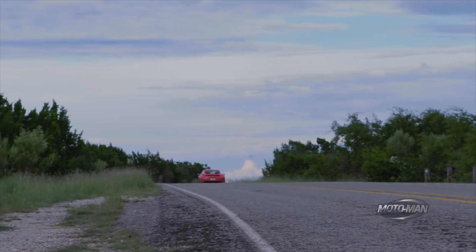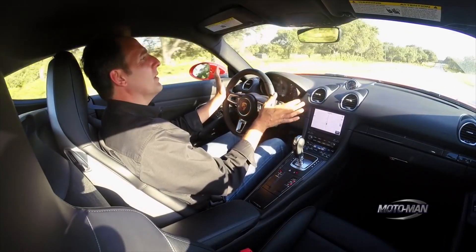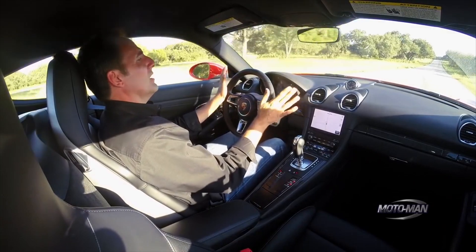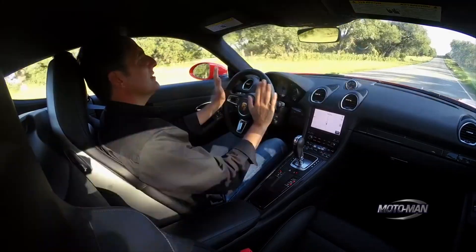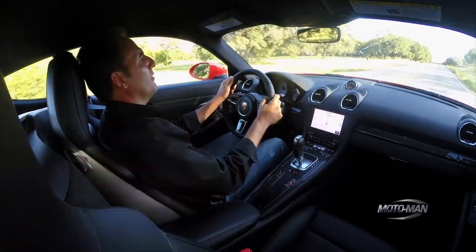I would be remiss if I didn't share this one teensy-weensy little fact with you. This very car here is probably the nicest Cayman S you will ever see in your life, because it has practically every option.